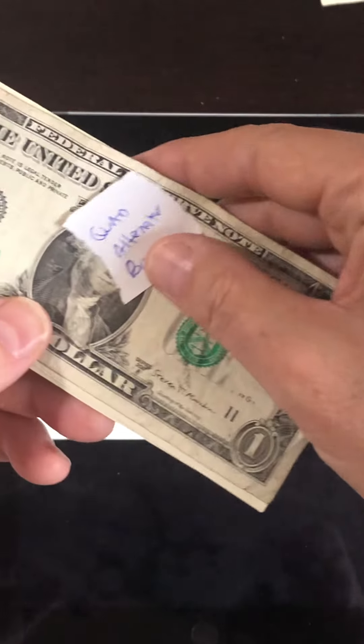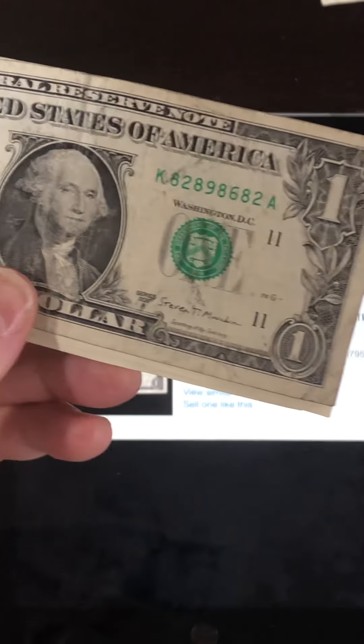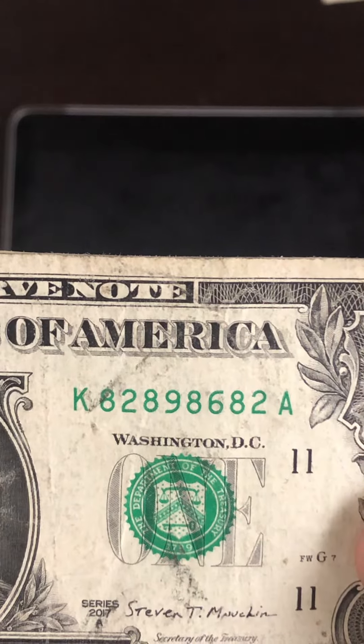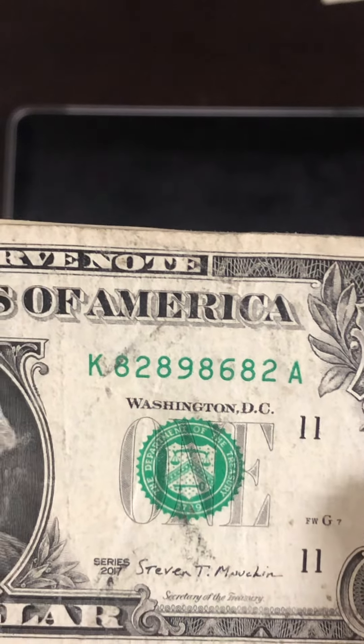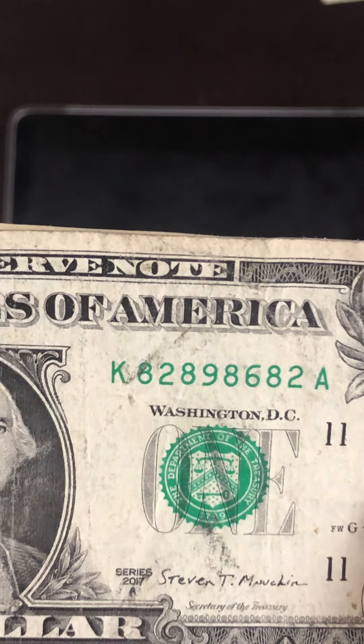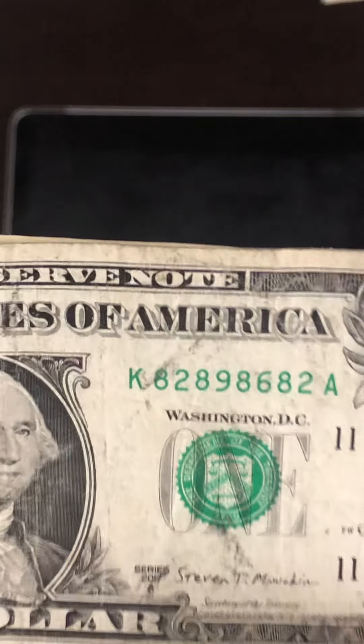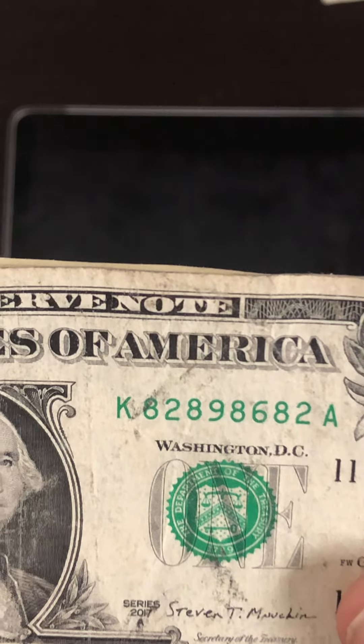These next few are quad alternators. This is a quad alternator with bookends — the serial number has 82 on the ends, that's the bookend. And it's an alternator alternating 8, 2, 8, 9, 8, 6, 8, 2. The quads are the eights — there are four eights.